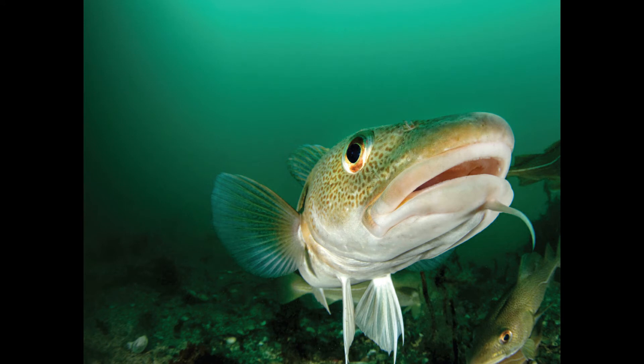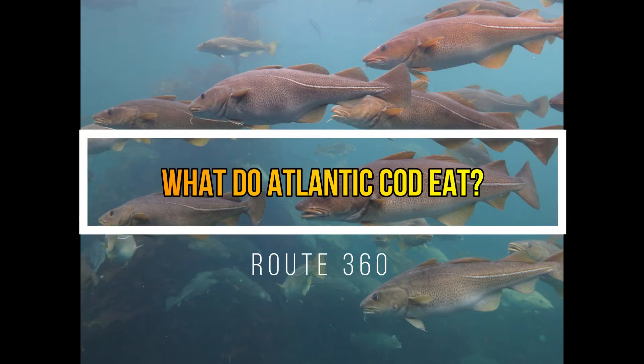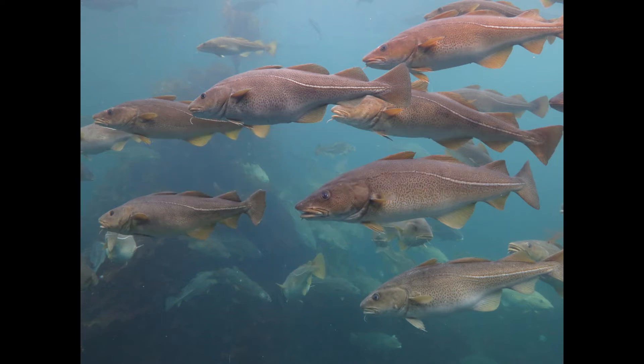Where do Atlantic cod live? In the northwest Atlantic, cod range from Greenland to Cape Hatteras, North Carolina. In U.S. waters, cod is most common on Georges Bank and in the western Gulf of Maine.